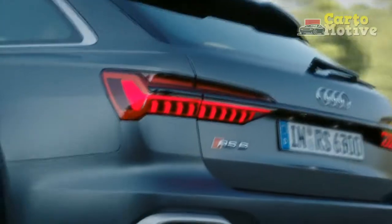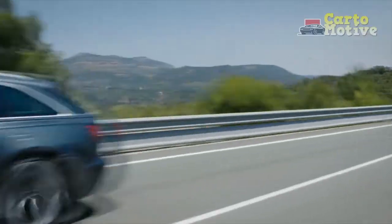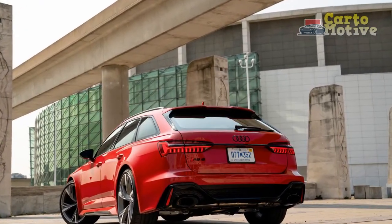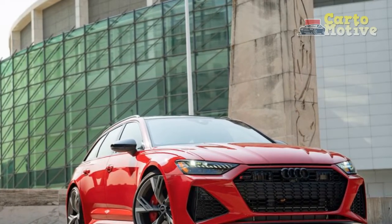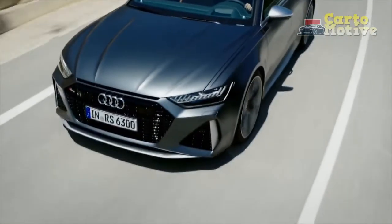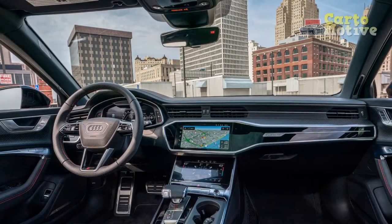2023 RS6 Avant Exterior: This is one of the sexiest cars on the market, in our opinion. Audi knows how to style its RS sports cars, and the RS6 Avant is one of the best-looking fast Audi vehicles by far. It's long, wide, and low, and has the most badass stance straight from the factory. At the front, the RS6 Avant features HD Matrix design headlights with Audi laser light technology and an RS-specific bumper. The rear end features an RS roof spoiler and an RS dual exhaust system with chrome tips, and the whole package is completed with a set of 21-inch 10-spoke Star Design Silver wheels wrapped in performance tires.